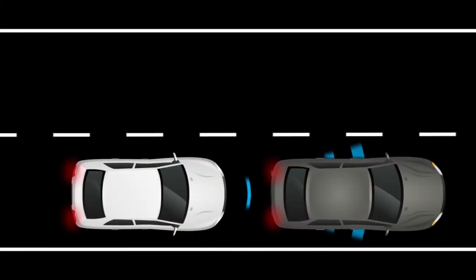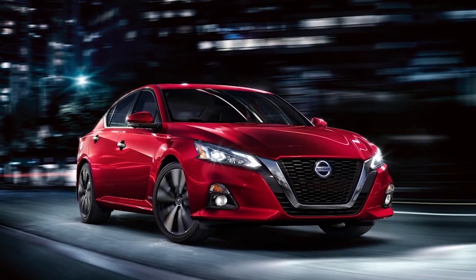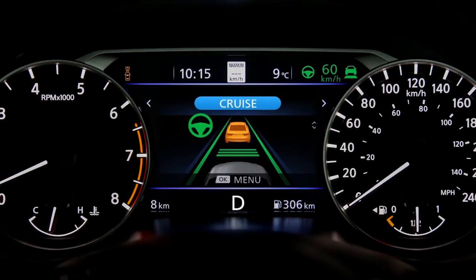If a risk of a forward collision with a vehicle is detected, the system provides a warning to the driver by a visual indicator along with an audible alert. If a risk of a forward collision with a pedestrian is detected, the system provides a warning to the driver by a flashing indicator along with an audible alert.